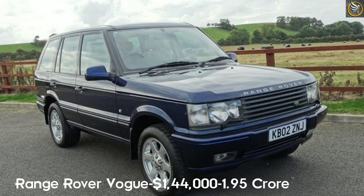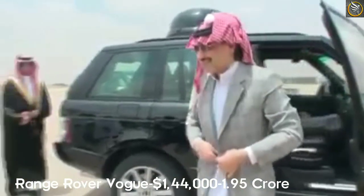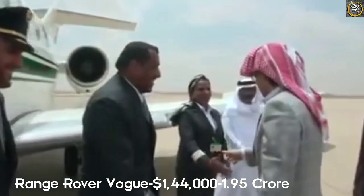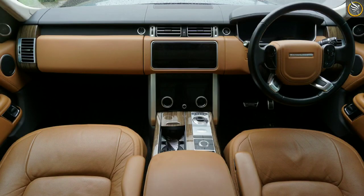5. Land Rover Range Rover Vogue. The cost of the car is 144,000 US dollars. In India, it costs 1.95 crore rupees. The car can reach a top speed of 210 km per hour and 0 to 100 in 8 seconds.